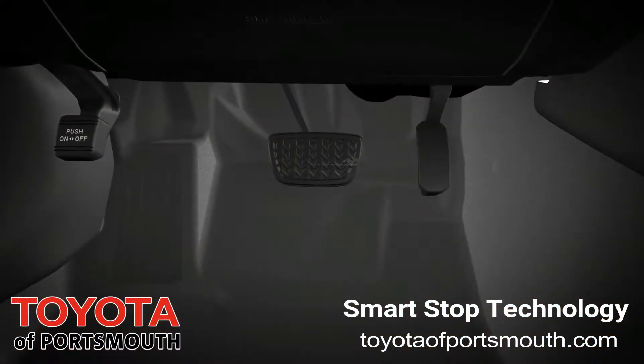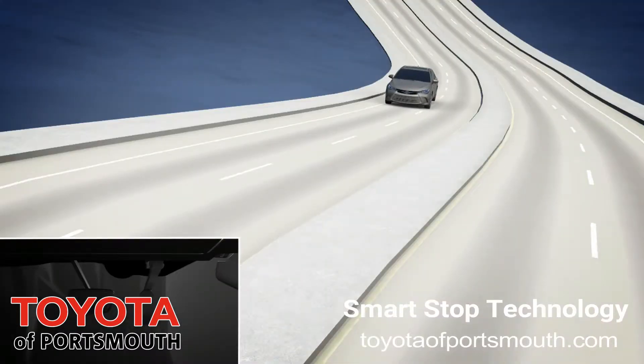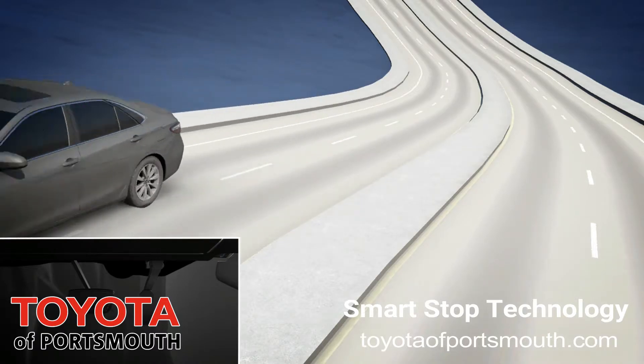For example, the system will not activate if the brake pedal is depressed before the accelerator pedal. This allows the driver to depress both pedals simultaneously when starting up a steep hill.